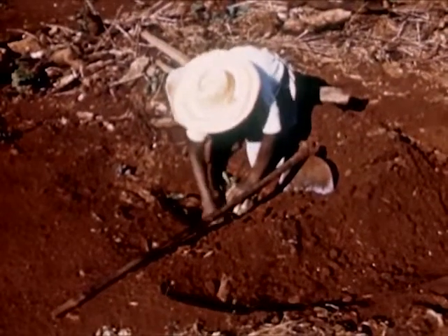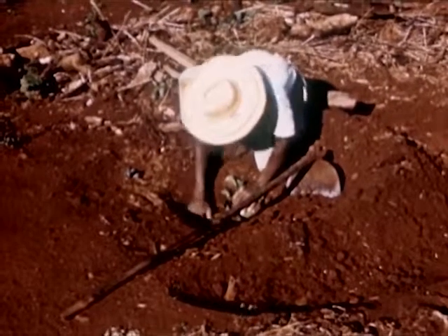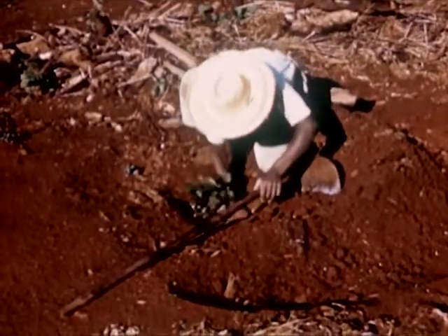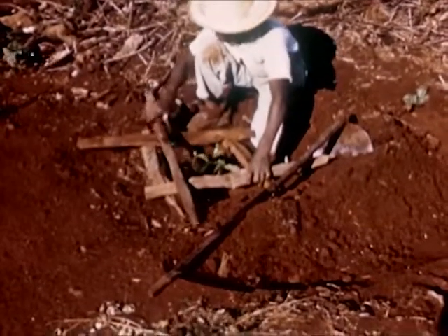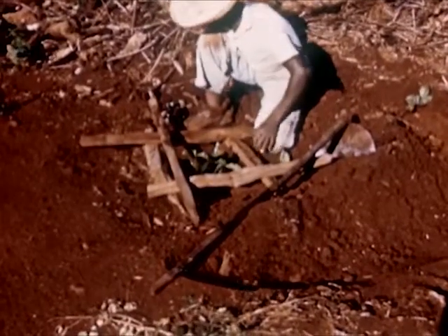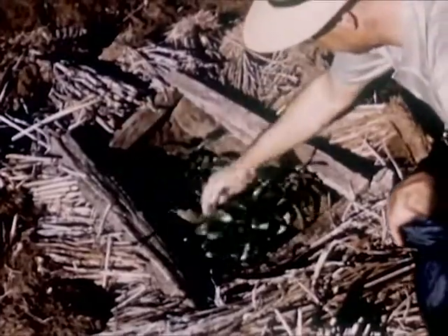They learn that coffee begins with a little plant or tree. These trees thrive best in rich red soil. When transplanted from the nursery, they're about two years old. Set in shallow holes, eight to fourteen feet apart, the tree must grow for another two or three years before bearing its first crop.